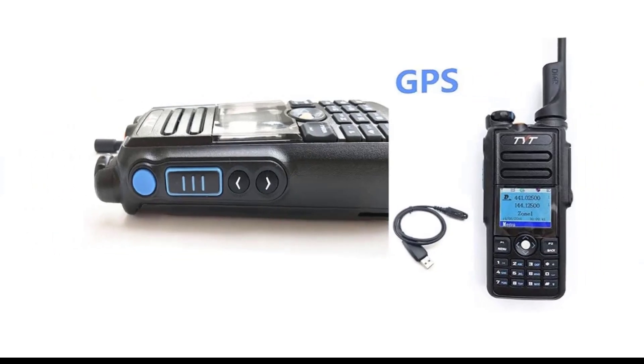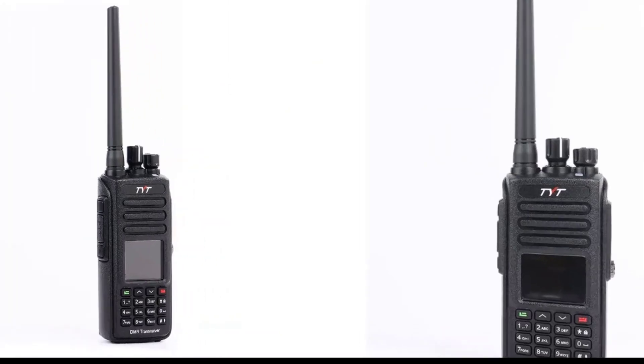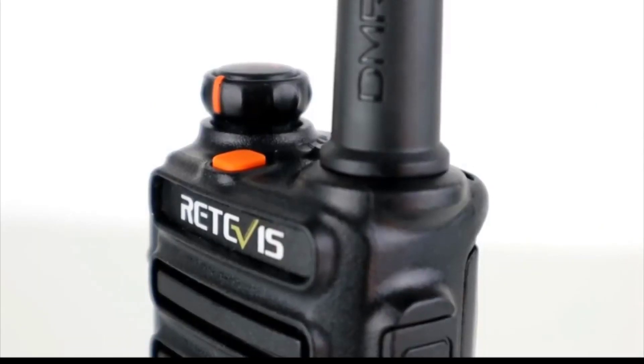Those with more experience can pick up models with tons of features like message encryption, built-in GPS units, and even text messaging. All ham radios require a license to use.